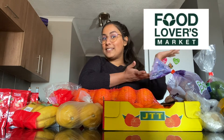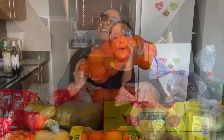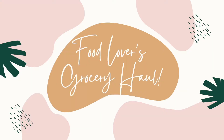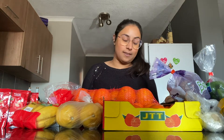Hi guys, welcome back to my channel. This week is week three in our weekly vegan grocery haul. This week we did Food Lovers. Unfortunately I wasn't around to record in the store, so I don't have a fun tip from inside the store. But we can just get right into the actual haul because we got a lot of stuff this week.